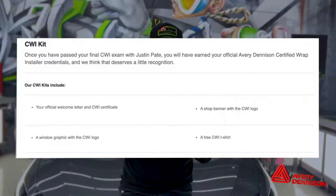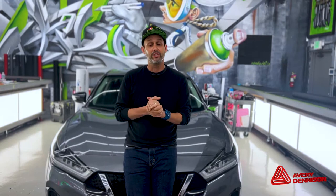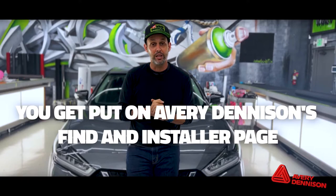Let's begin by talking about the benefits of becoming a CWI installer. There are three main benefits. The first one is branding. Once you become a CWI installer, Avery Dennison sends you a package both physically and online. The physical package includes a t-shirt, a banner for your wrap shop, and a certificate for your wall. You also get the Avery Dennison CWI logo, which you can put on your business cards and your website — this instills confidence.